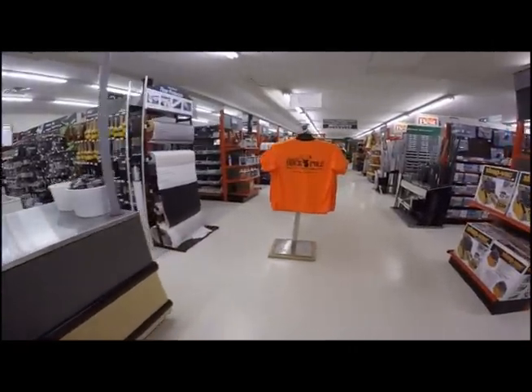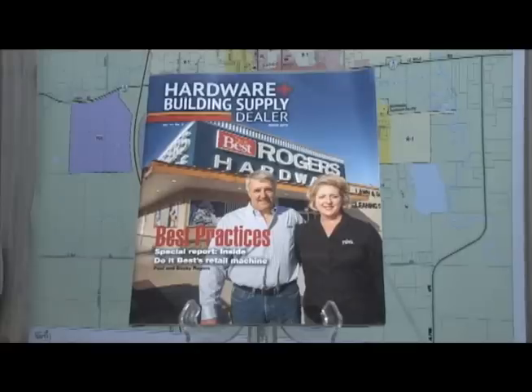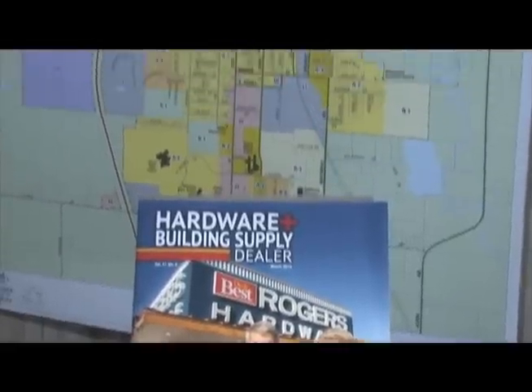a whole new renovation in 2013, Rogers Hardware is on the front page cover of Hardware Builder Supply magazine, putting Sparta on the map nationwide.